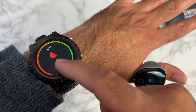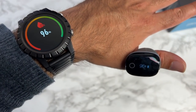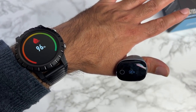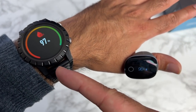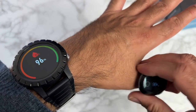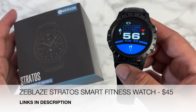Let's also measure SpO2. My O2 ring is giving me 96% — and the Stratos also reads 96%. Is that a coincidence? It went to 97 then back to 96, tracking accurately. I can't believe this is possible. The watch is telling the truth — I am impressed. The Zblaze Stratos, the premium multi-sport GPS smartwatch — it's that good.